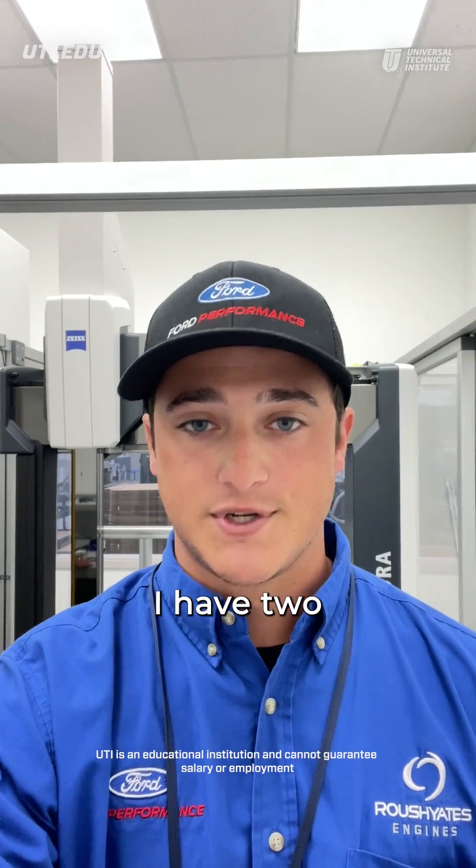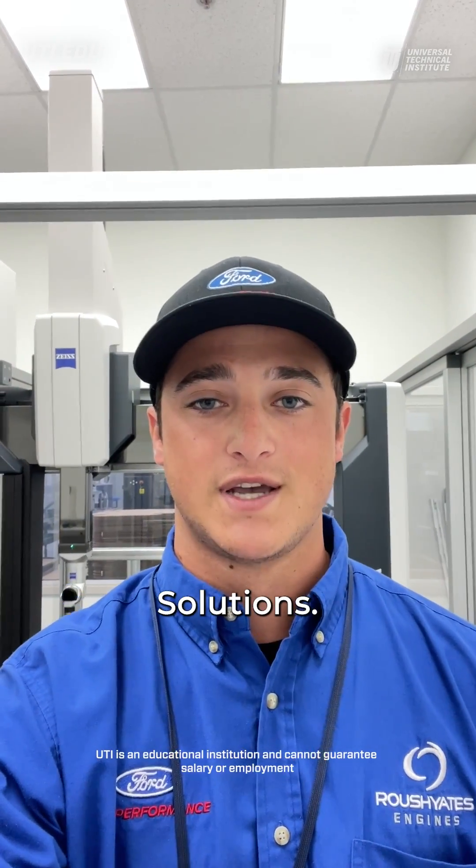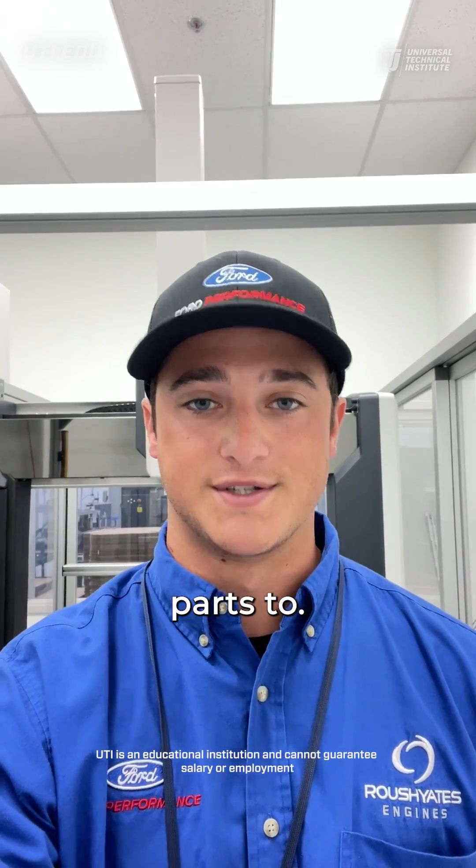As a quality control technician, I have two main customers. My one customer is Roush Eats Manufacturing Solutions, and my other customer is the customer that we're selling parts to.